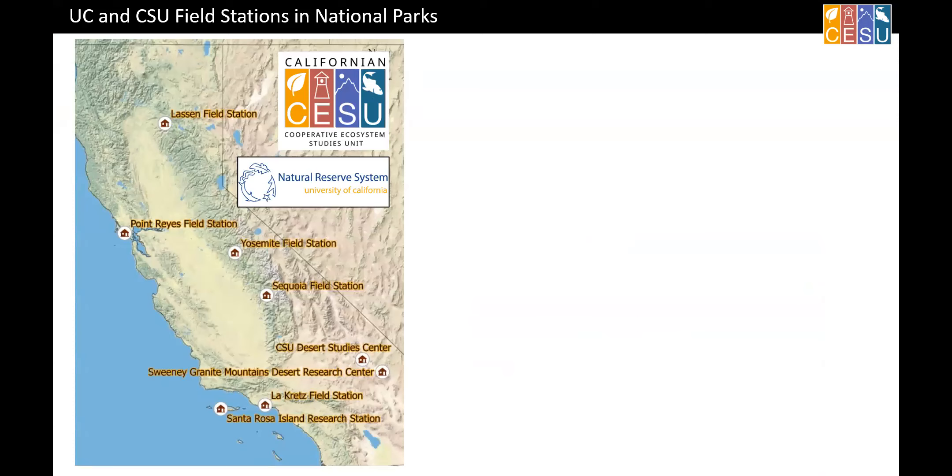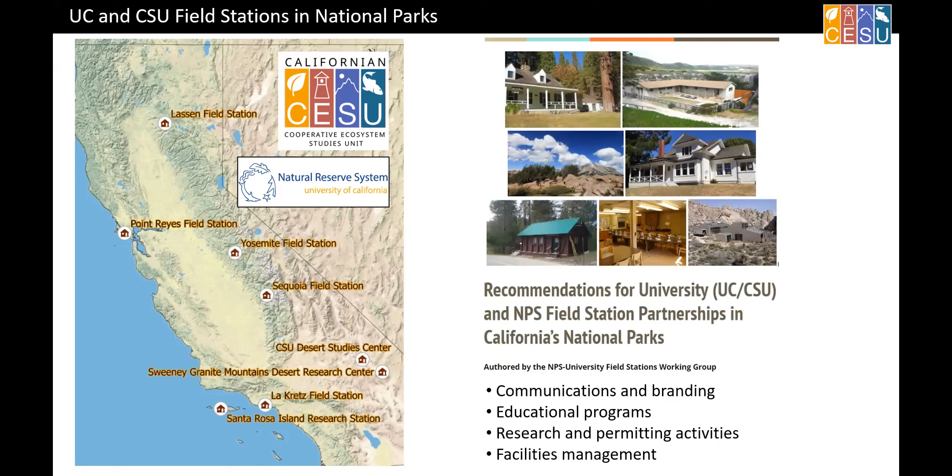One more thing: these are UC and Cal State field stations that are in or adjacent to national parks. Most of them are operating under authority of the CESU — that's how we do a cooperative agreement — and we put in there that we will collaborate on research and education. We don't always meet the mark on that. Over the past year, I got together about 15 or so university folks representing those field stations and 15 or so National Park Service folks representing those parks. We have a draft document in internal review now, thinking about how we make it more programmatic — coordinating research needs and how they can be communicated between field stations and parks.